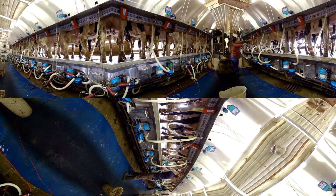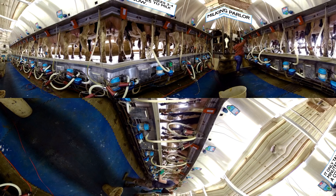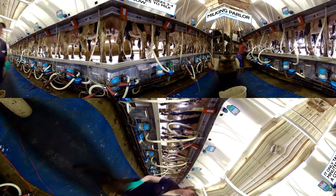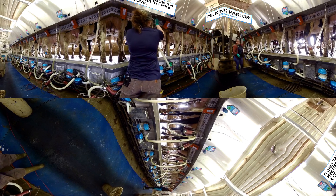These two farms milk their cows in different ways too. On the Jarvis farm, the cows come into the milking parlor, where they are hooked up to individual milking machines. It only takes about three or four minutes to finish the milking process. Then the cow walks back to the barn to eat and relax.